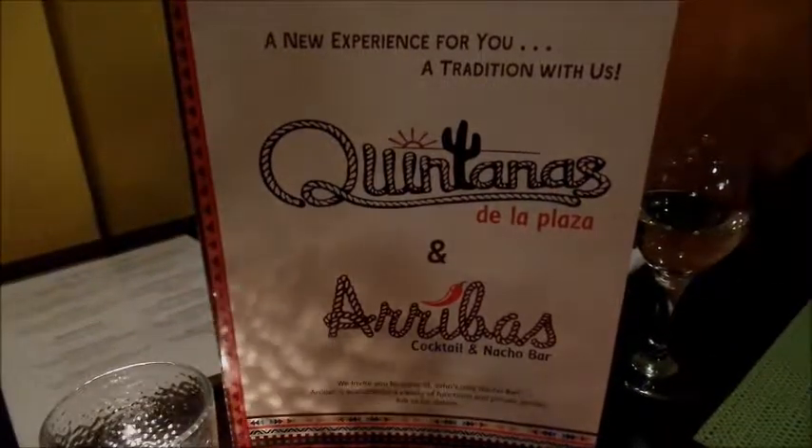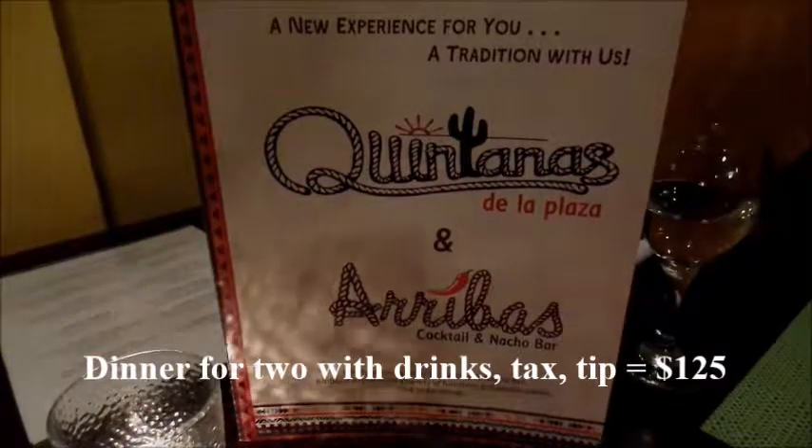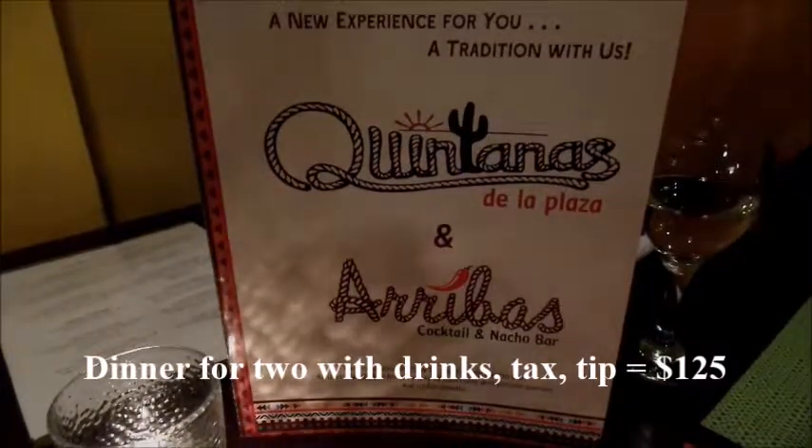Quintana's receives a rating of three out of four stars from me. Dinner for two with drinks, tax and tip costs approximately $125.